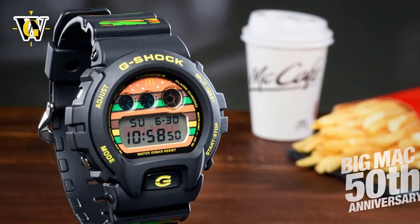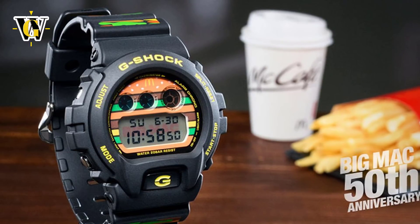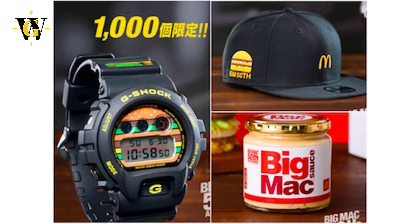The reason behind this special edition is the fact that McDonald's is celebrating 50 years of Big Mac, one of my favorite burgers when it comes to McDonald's. So they decided to celebrate it by issuing limited edition caps, jars of Big Mac sauce, and 1000 specially branded G-Shocks, and only in Japan.